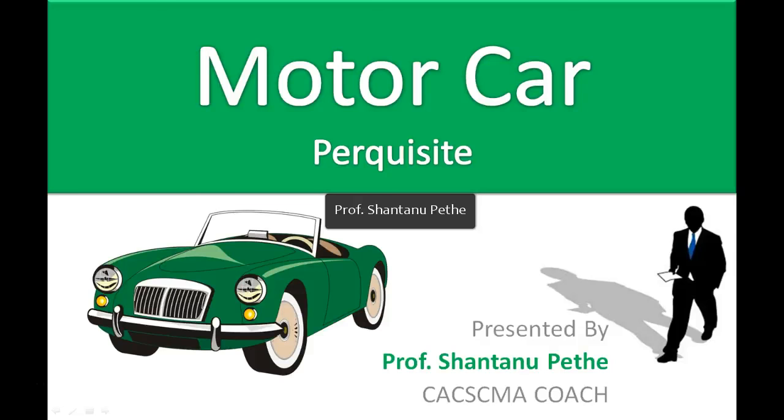Hello friends, I am Shantanu, your coach. We are going to see how the value of a car provided to an employee by the employer will be taxable in the hands of the employee as a motor car perquisite. So first, let's go to the first case.